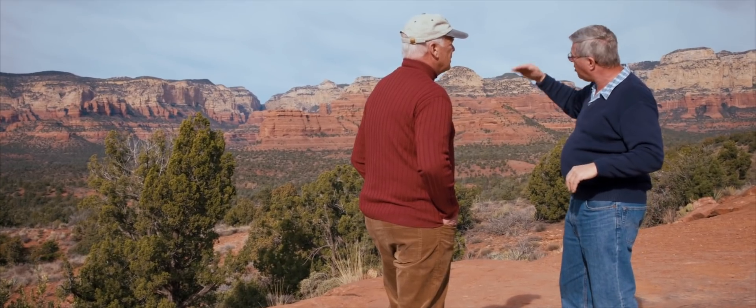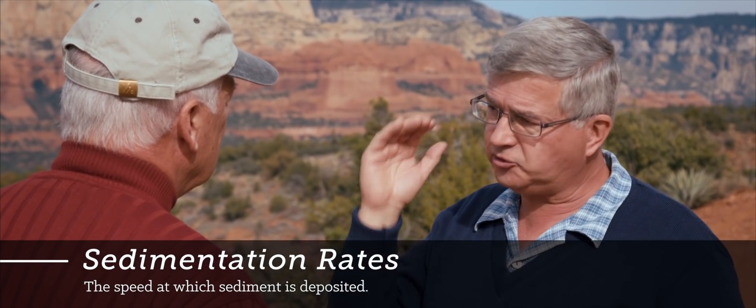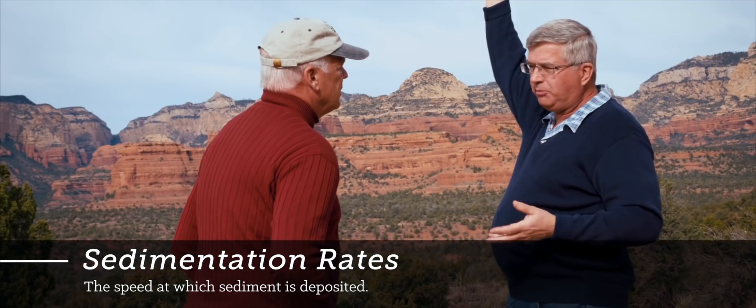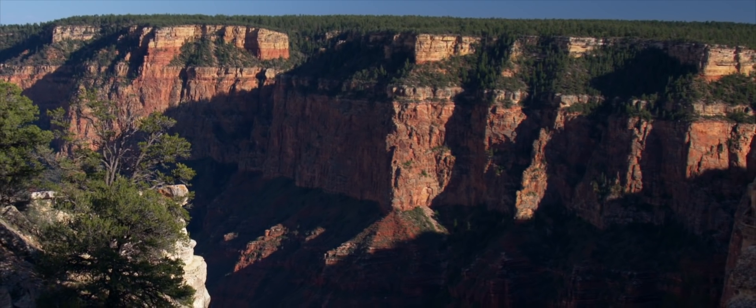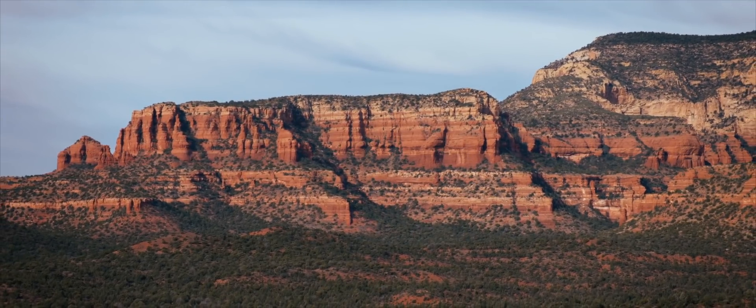So that means the Schneebly Hill Formation in this area had to form in a matter of hours. There's no time between those boundaries. The whole sequence of layers was very rapidly deposited. If we take modern sedimentation rates and extrapolate them over five to ten million years, we'd have much, much more than 800 to 1,000 feet here. Either the sedimentation had to be far more rapid than modern sedimentation rates, or you had to have erosion of hundreds and hundreds of feet. But going back to the Grand Canyon, there's no evidence of erosion between the Coconino and the Hermit, so there's no evidence of millions of years there. Therefore, the Schneebly Hill Formation here had to form very exceedingly rapidly.